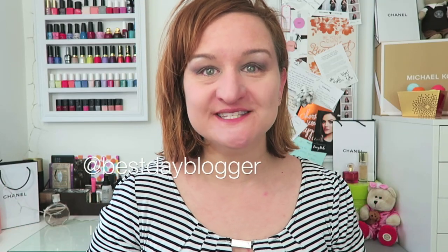Hi guys, how are you guys doing? I'm Maria, Best Day Blogger, and welcome to my channel. I'm really excited you're here today.